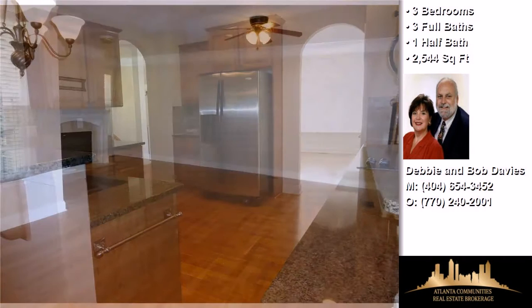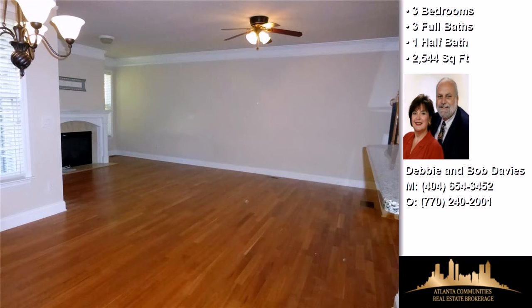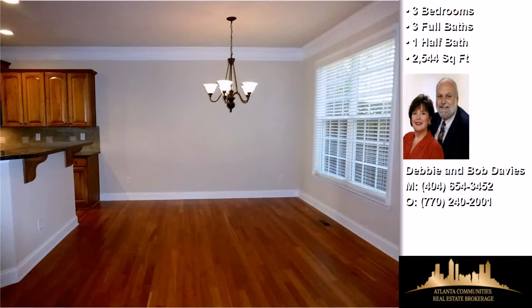Community amenities include an active property owners association, close proximity to shopping and dining, a nearby bus line, and a gated community.